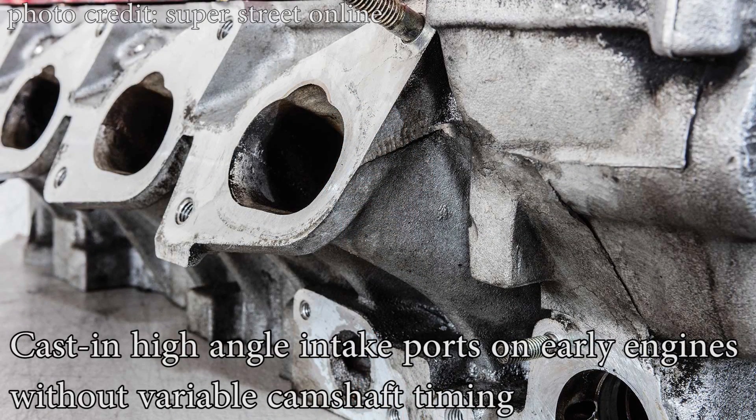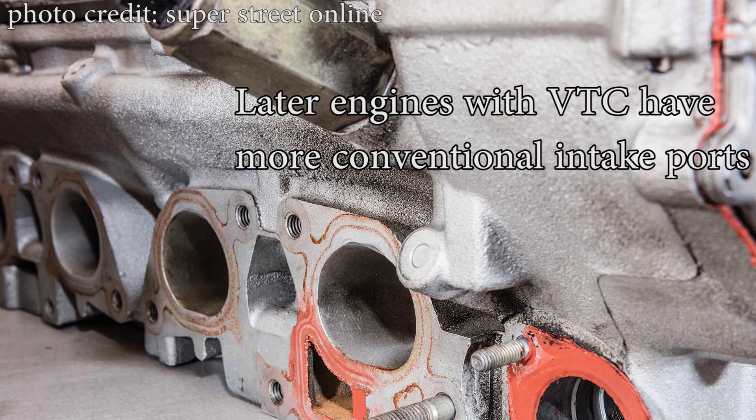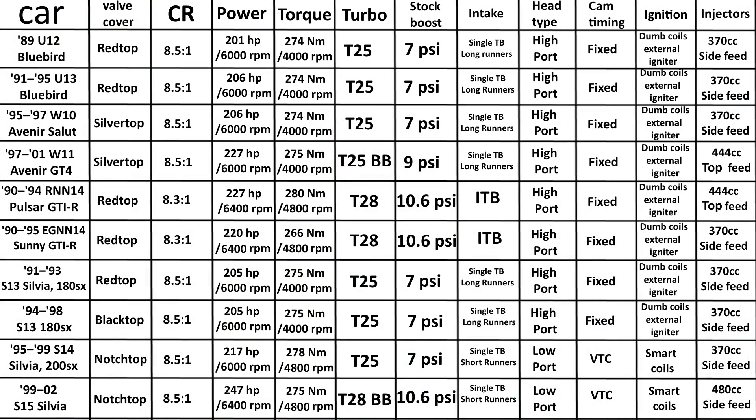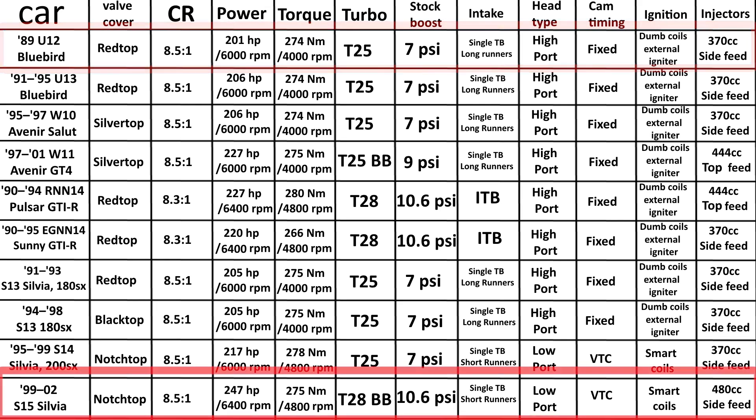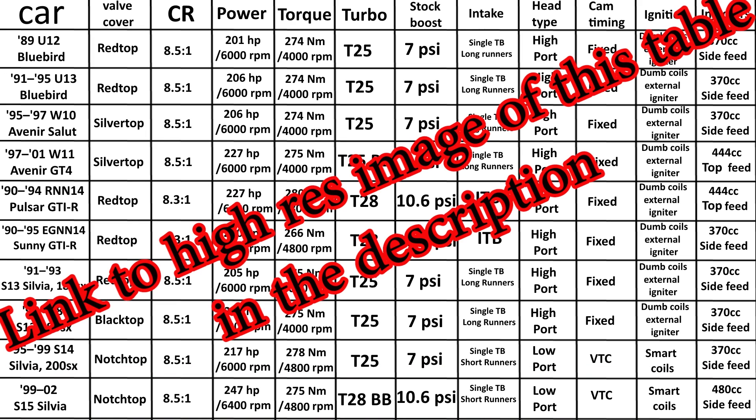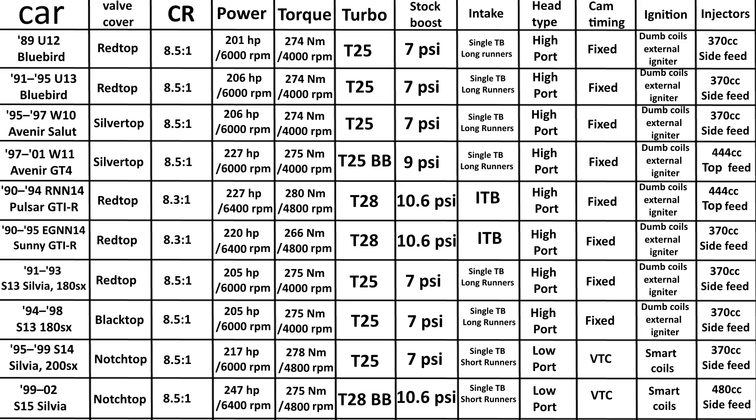The valve included angle is pretty narrow at 29 degrees. There are two different intake port designs: earlier SR20 turbo engines with fixed timing have a high-angle intake port with great airflow characteristics, while later versions with variable cam timing use a more traditional intake port design. The SR20 turbo received several revisions throughout its production run — starting with 200hp, a Garrett T25 turbo, dumb ignition coils, and fixed cam timing, and ending with 250hp, a T28 ball bearing turbo, smart ignition coils, and variable intake cam timing. A chart of engines, the cars they came in, and their individual features is available to pause and review.